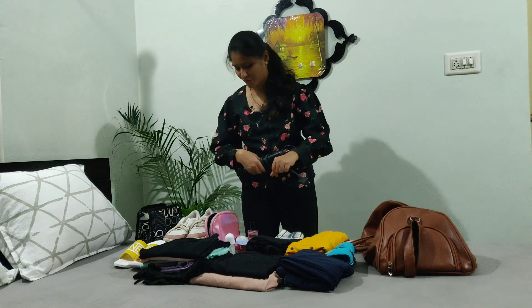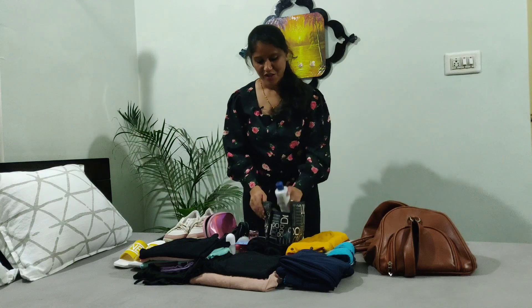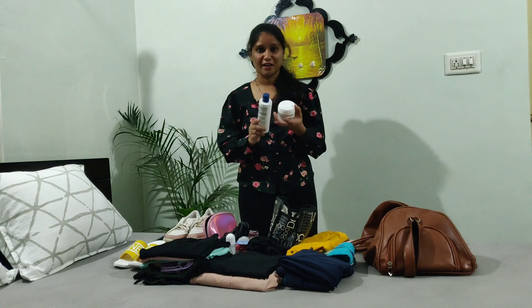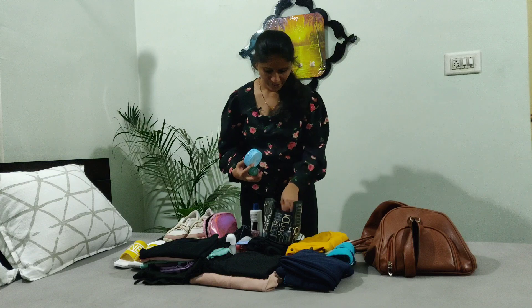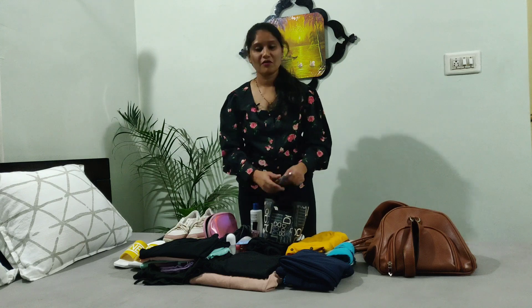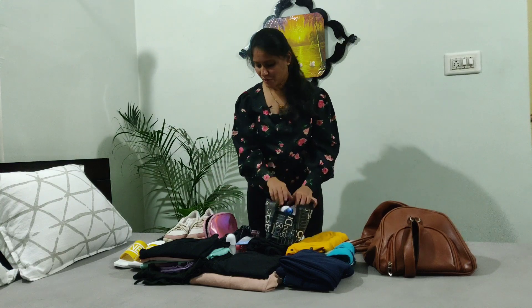I'm going to use a hair tool as well. Next, we do toiletries — we can use all of these to carry. Shampoo and conditioner, a particular shampoo I can carry. Moisturizer, paste, body wash, comb, and toothpaste. In case of emergency, I have a headache tablet.